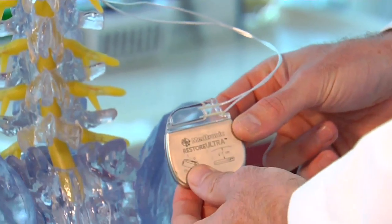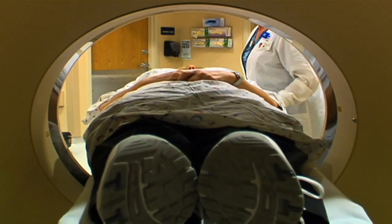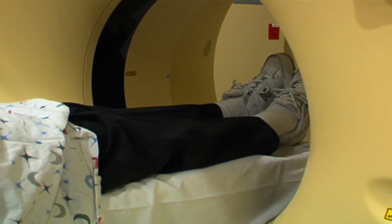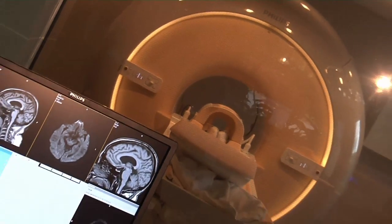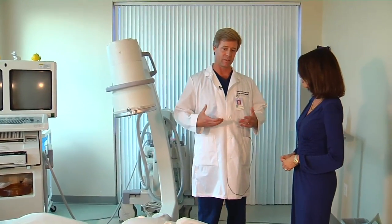The latest addition to the spine stem lineup is an MRI-friendly version, allowing patients not only the freedom to move, but the flexibility to undergo future medical procedures. We can actually put these in and allow people to obtain an MRI down the road without any risk to their well-being. For Lee Memorial Health System, I'm Amy Osher.